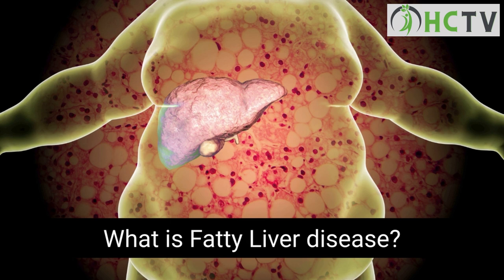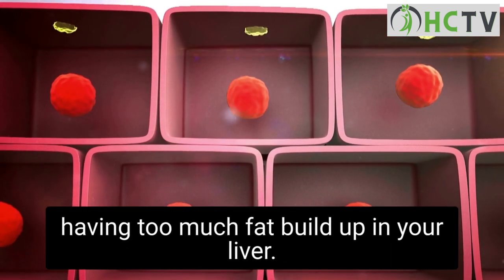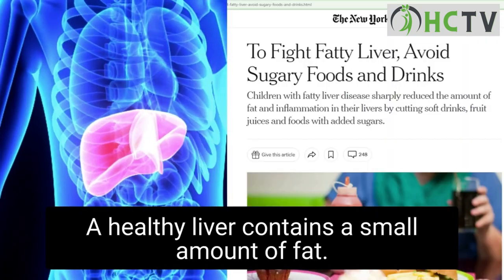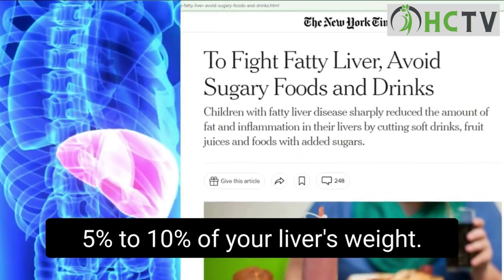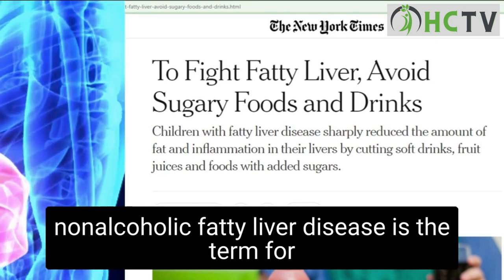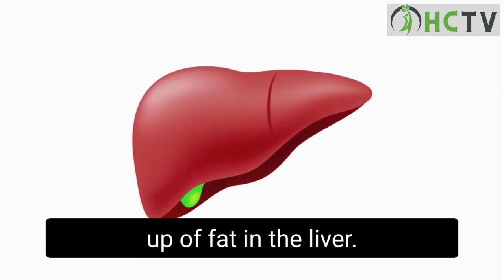What is fatty liver disease? Fatty liver disease, or steatosis, is a common condition caused by having too much fat buildup in your liver. A healthy liver contains a small amount of fat. It becomes a problem when fat reaches 5% to 10% of your liver's weight. Non-alcoholic fatty liver disease, NAFLD, is the term for a range of conditions caused by a buildup of fat in the liver.